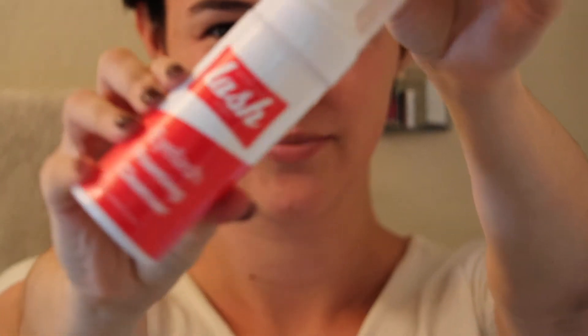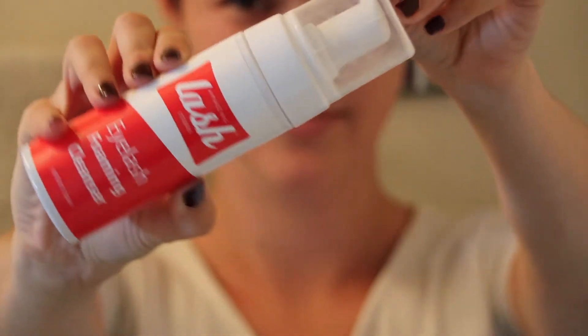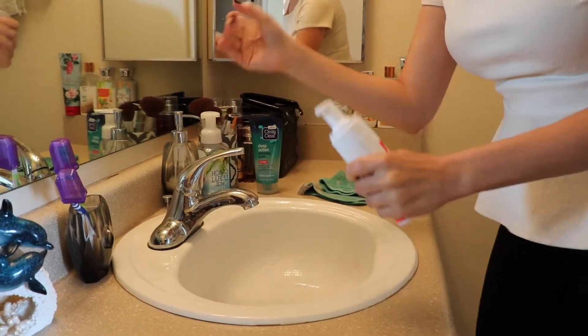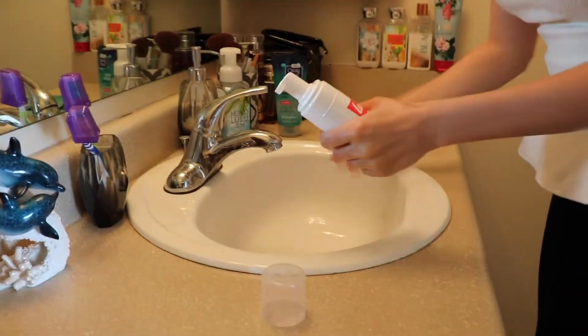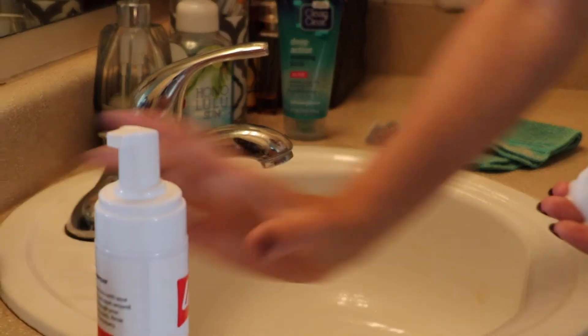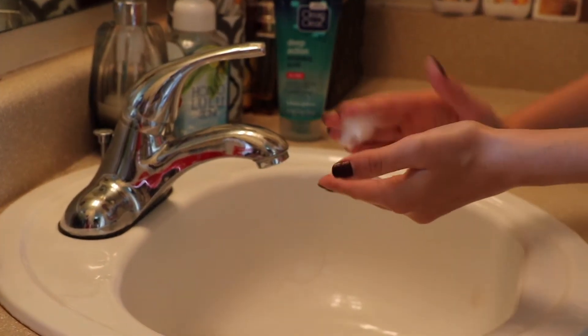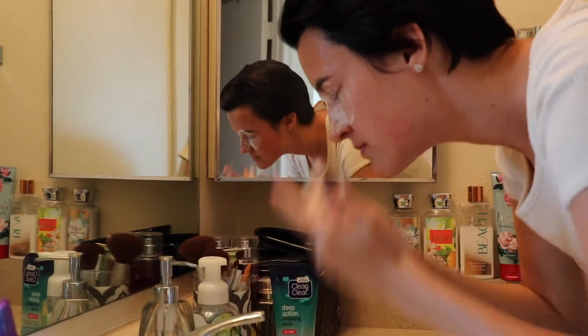Next I take my Amazing Lash Studios Eyelash Foaming Cleanser. This is technically made for eyelash extensions, however I find it really works well just to clean your eyes and your eyelashes, so I use this and just scrub it all around my eyes.